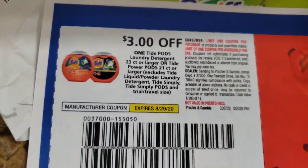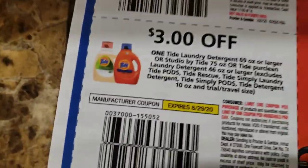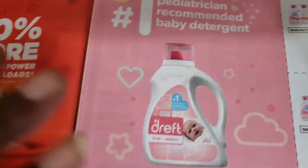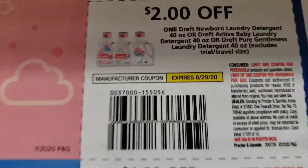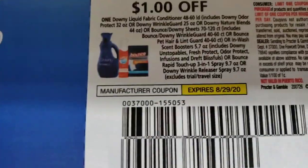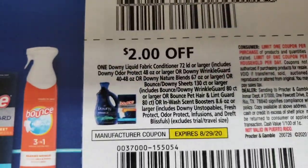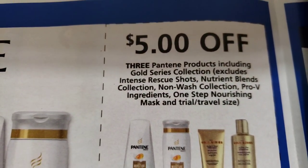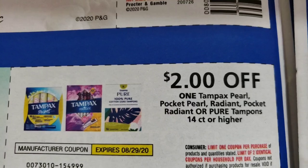Three dollars off Tide Pods, two dollars off Tide Pods. Three dollars off Tide liquid and two dollars off Tide liquid. Three dollars off Dreft, two dollars off Dreft. One dollar off of Downy, two dollars off of Downy. Five dollars off of three Pantene. Two dollars off of one Kotex — well, Tampax, I'm sorry.